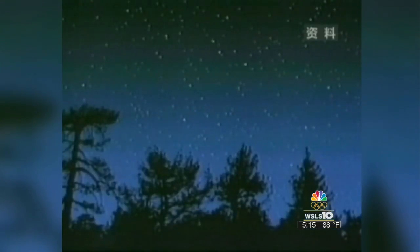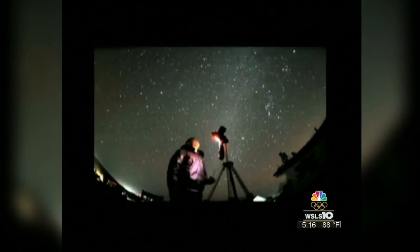Tonight's weather should give you a decent view of the Perseid meteor shower. The best time to see the shower is around 1 a.m. It is caused by the Earth passing through the orbit of the Swift-Tuttle comet, and fragments of the comet get pulled into Earth's atmosphere and subsequently burn up, causing the flashes of light in the sky you'll see.